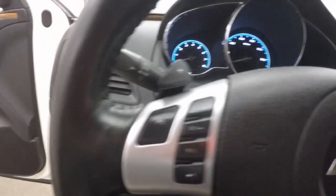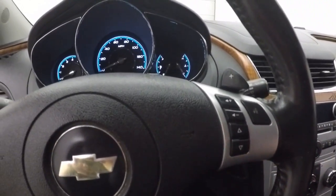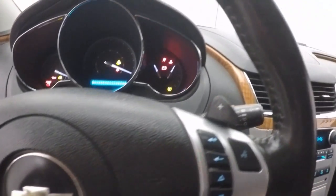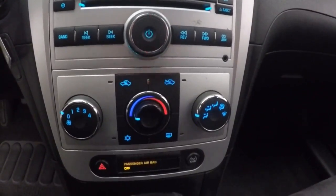All your controls for menus, cruise control, as well as your Bluetooth and stereo on the steering wheel, as well as pedal shifting for your manual setting for transmission, and stereo climate control.